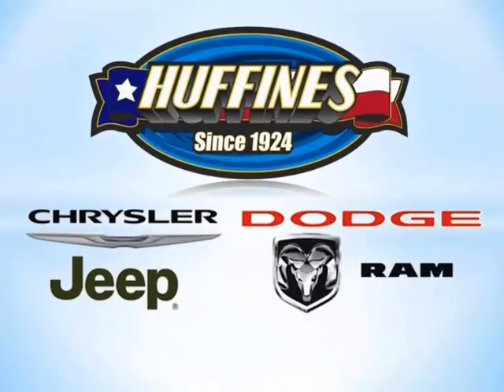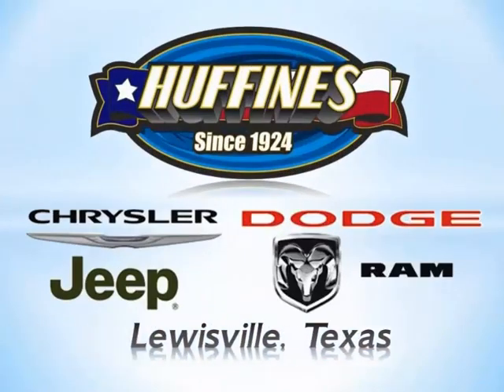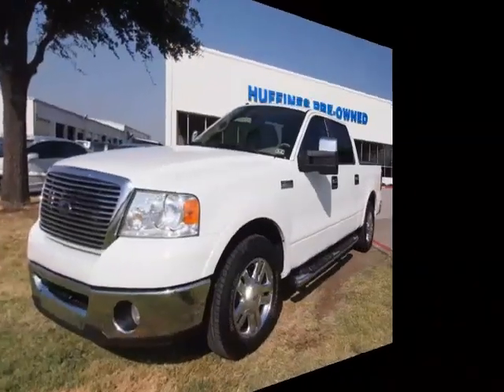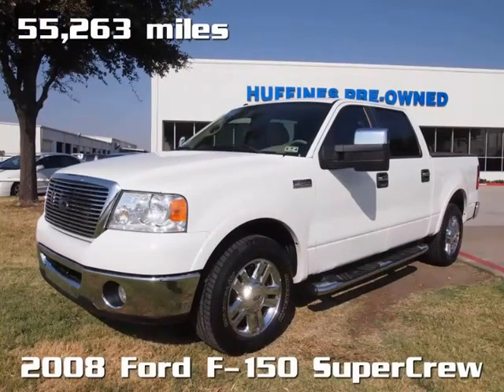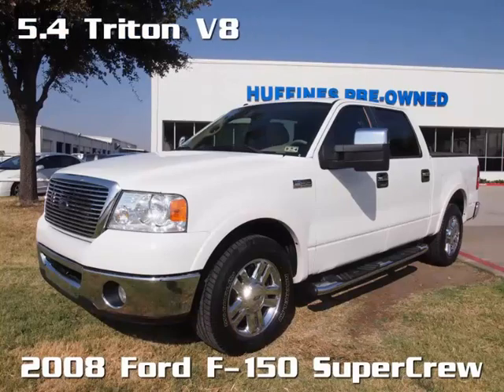Huffines Chrysler Jeep Dodge and Ram of Louisville, Texas presents a 2008 Ford F-150 SuperCrew Lariat with just 55,263 original miles.